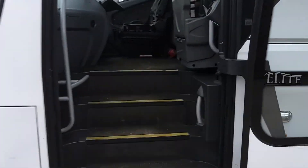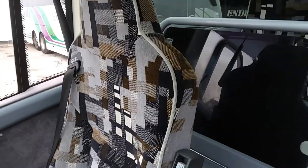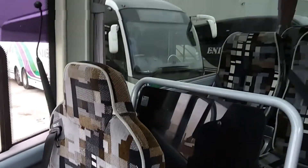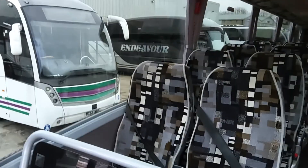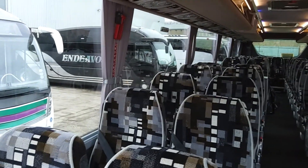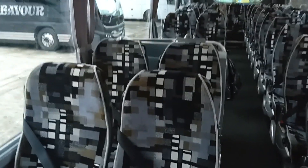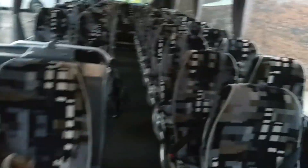Jumping on board now. We've got 51 Fainsa Gala reclining seats with three-point seat belts.